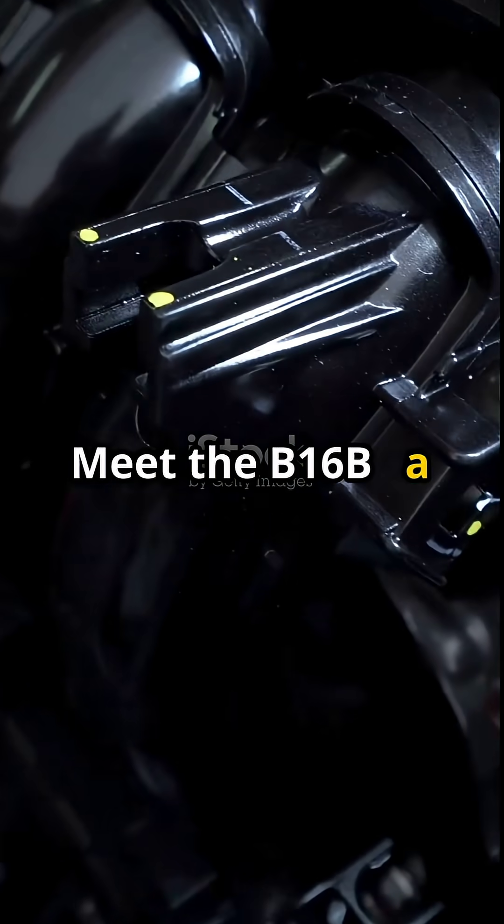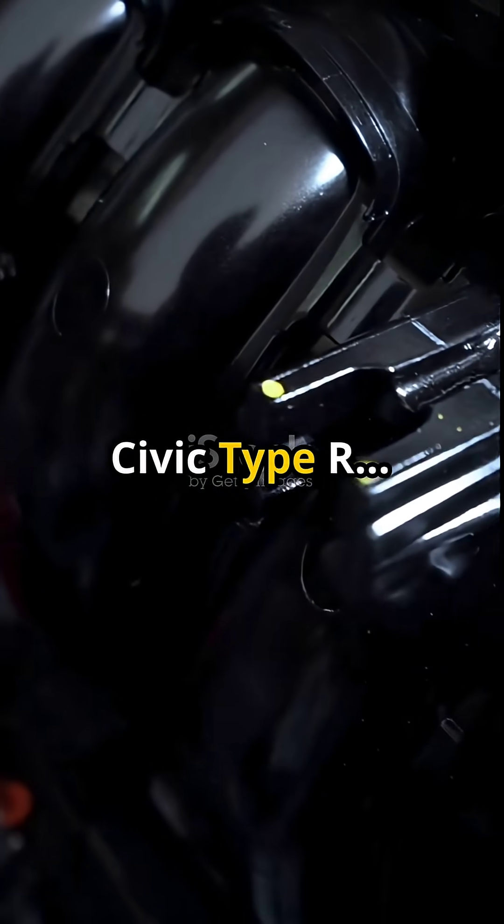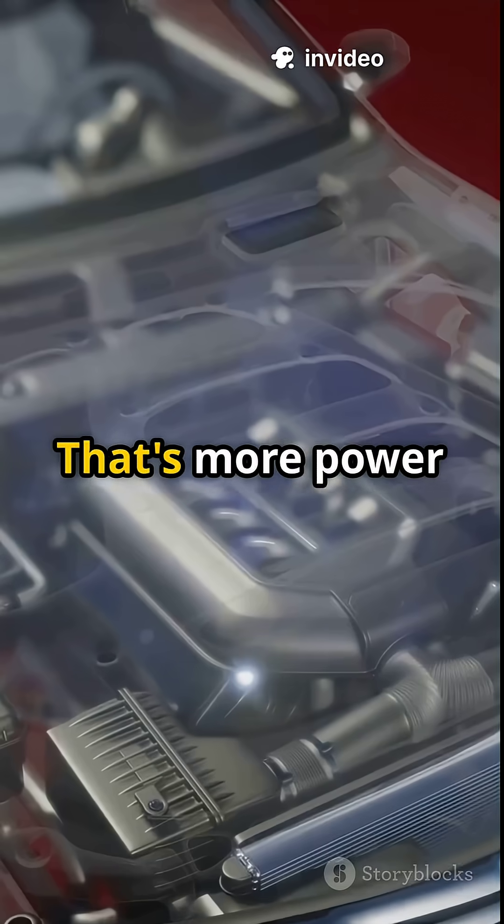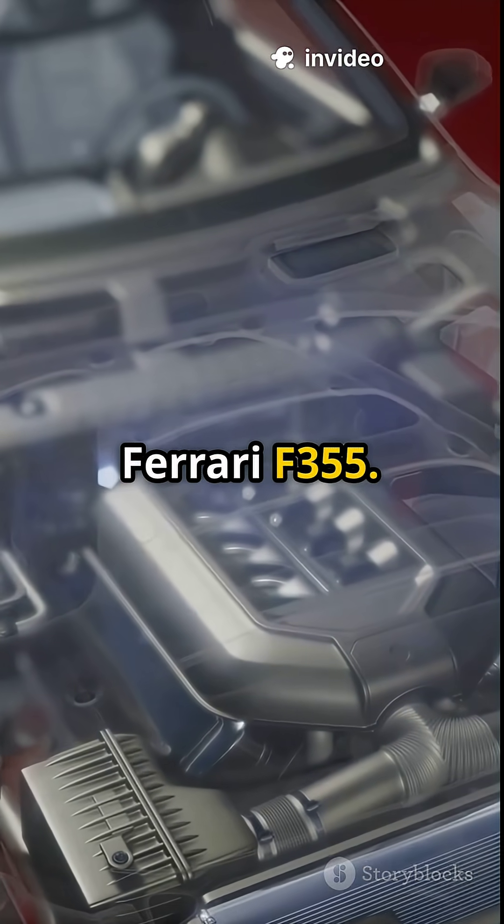Meet the B16B, a 1.6L engine from the Civic Type R that made 185 horsepower with no turbo. That's more power per liter than a Ferrari F355.